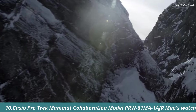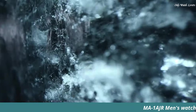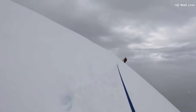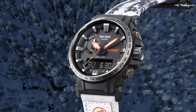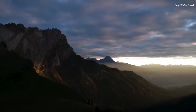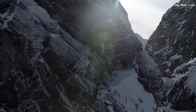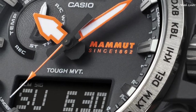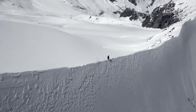Number 10: Casio Pro Trek Mommet Collaboration Model PR-W61MA1AJR Men's Watch. It has Japanese solar quartz movement and 5,673 caliber, resin biomass stainless steel case of round shape. Case dimensions are 47.4mm in diameter and 14.7mm in thickness.